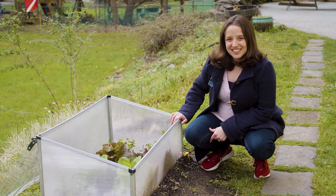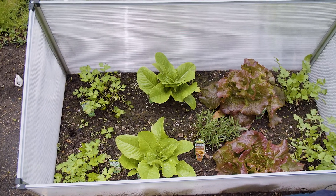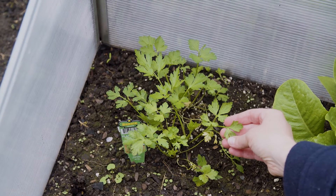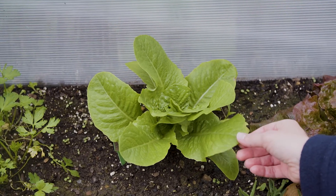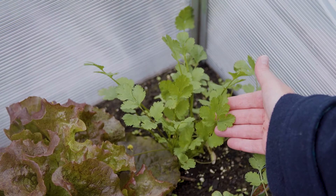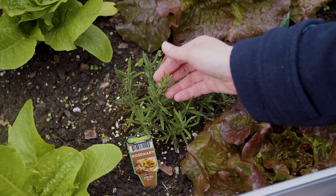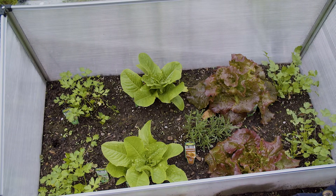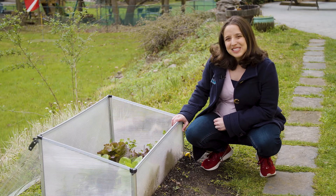Wow, my vegetable garden has gotten so big. Come take a look at how big everything's getting — the parsley, the romaine, the red leaf lettuce, the cilantro, and the rosemary. It's all looking so happy and healthy, and I can't wait to make something yummy from it. Come on, let's go see what else there is.